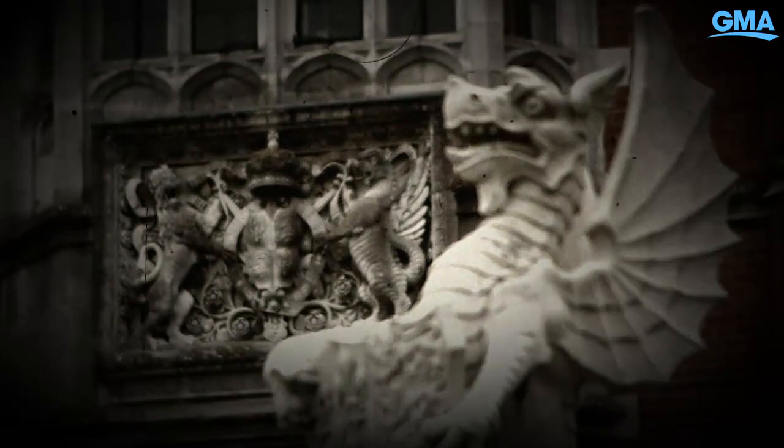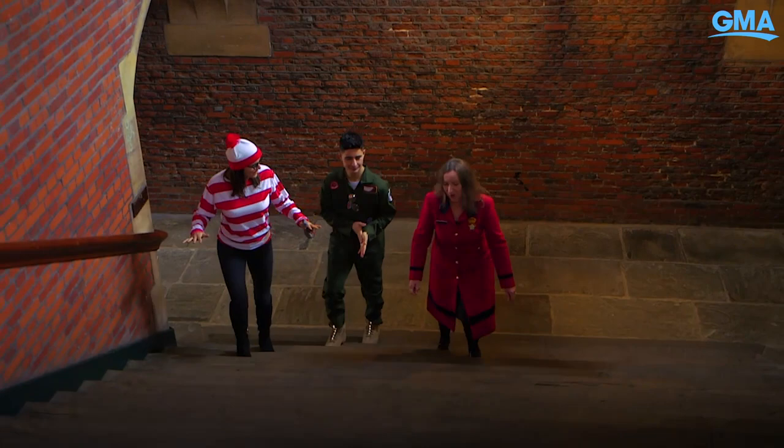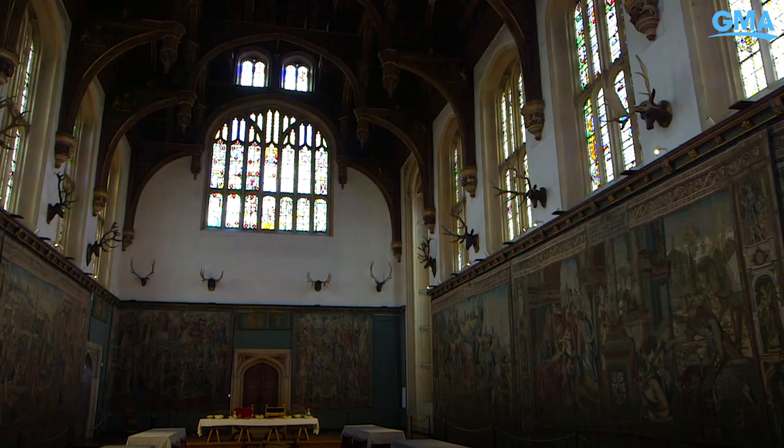We're lucky enough to be at Hampton Court, the famous home of King Henry VIII and one of the most haunted spots, particularly at this time of year. We're so excited to be here at Hampton Court Palace! Joe is going to give us a spooky tour, and he hopes we'll be very, very scared. Welcome to the Great Hall — it already feels haunted.